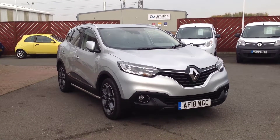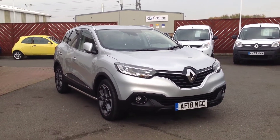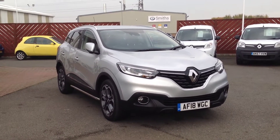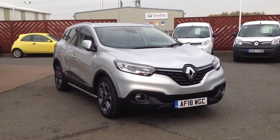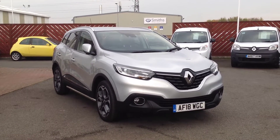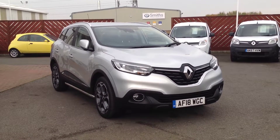Hi and welcome to Smith's Renault in Peterborough. My name is Matthew and I'm going to walk around this Renault Kadjar. It's the 1.2 petrol engine version, TCE, and it's in the Dynamique S-NAV specification, finished in silver.